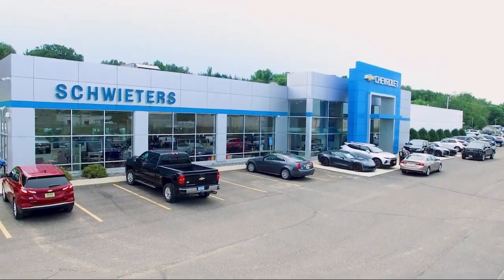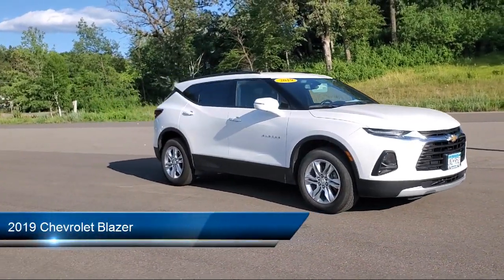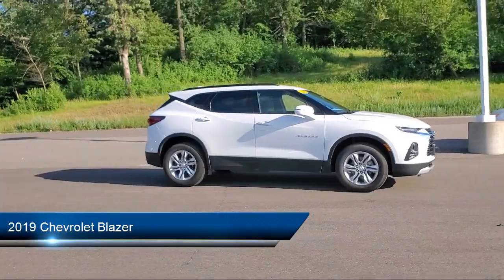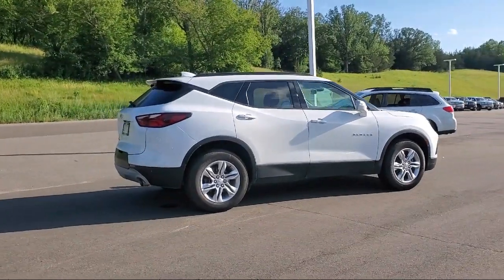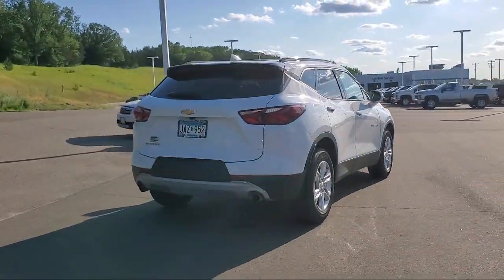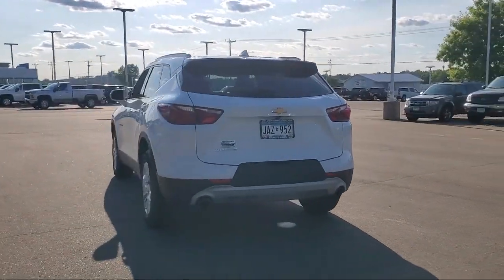Welcome to Schweder Chevrolet of Cold Spring, and here's a look at another one of our great vehicles in inventory. It comes equipped with keyless entry, power driver seat, air conditioning, traction control, power windows, cruise control, daytime running lights, heated side mirrors, power door locks, tilt steering wheel, and has less than 70,000 miles on the odometer.